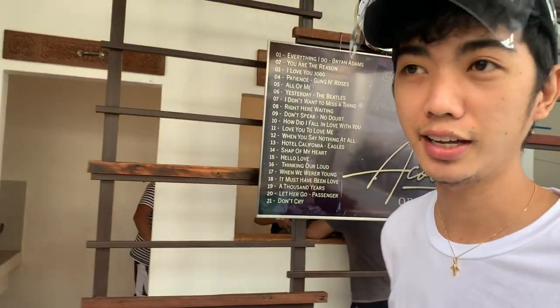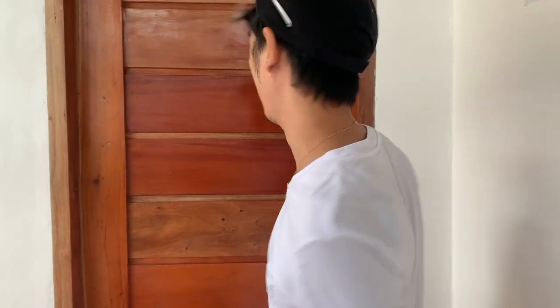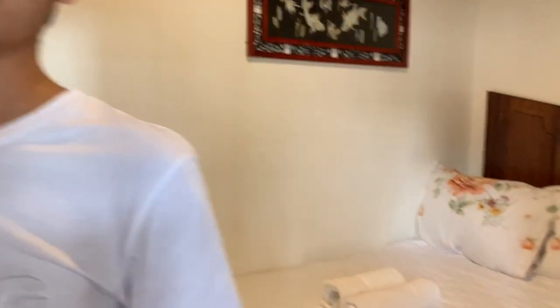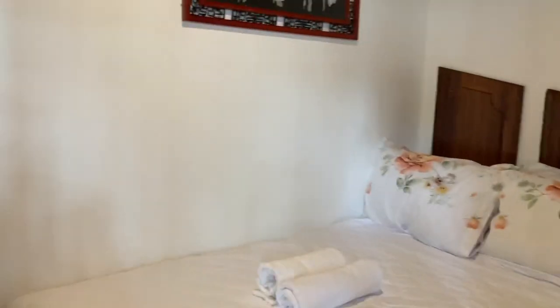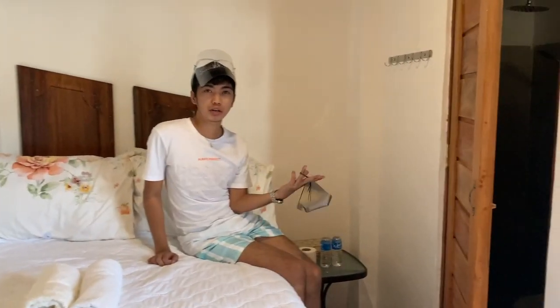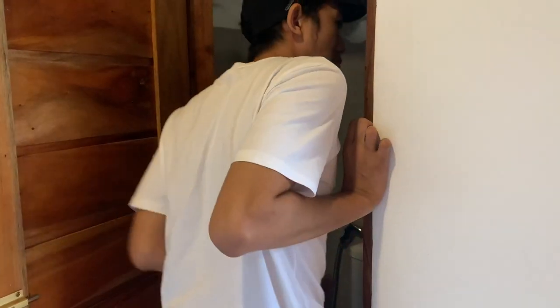Pasok tayo sa isang room. So, room tour na tayo. Very cute. This is the room — first room. Hina siya, very cute lang siya. Cozy, for two. And then, additional one person — magbabayad kayo ng 500. And then, this is the comfort room, towel and bath. Very nice.